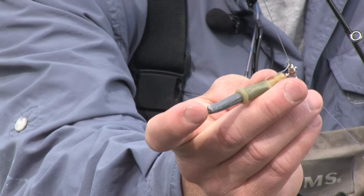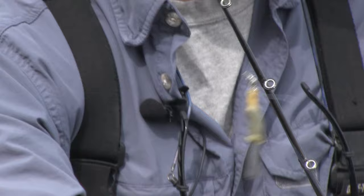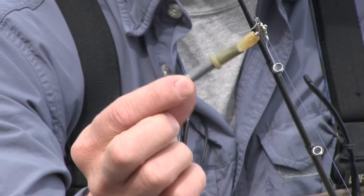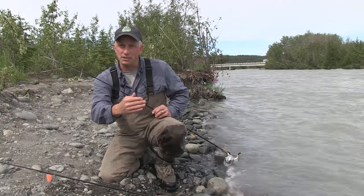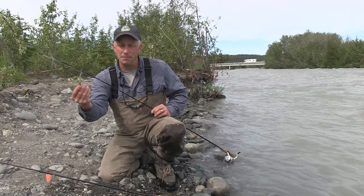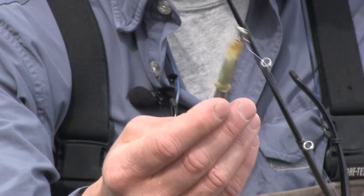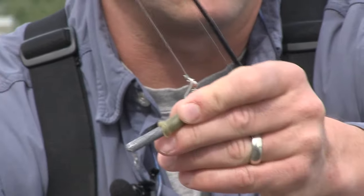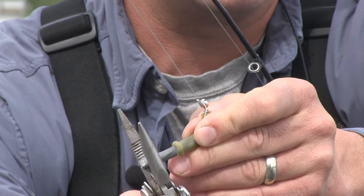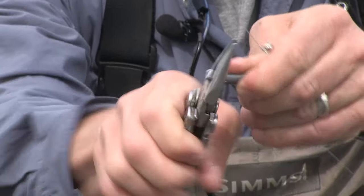The length of the lead is determined by what you find on your first few casts. I typically start with an inch to an inch-and-a-half piece of lead. If it's drifting fast and you're not touching bottom, you want to go heavier — you want to just lightly tap the bottom of the river. If you have too much lead, you're going to be snagging and catching rocks. Simply grab your pliers and work that little extra bit of lead off.